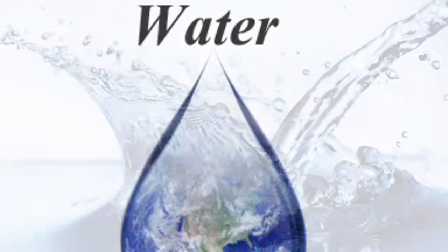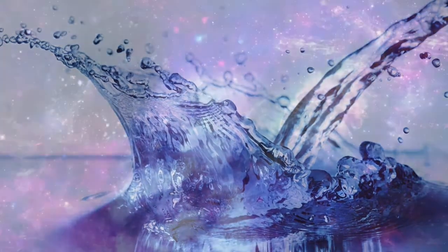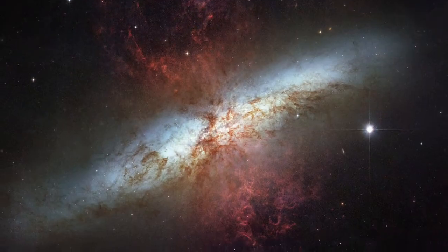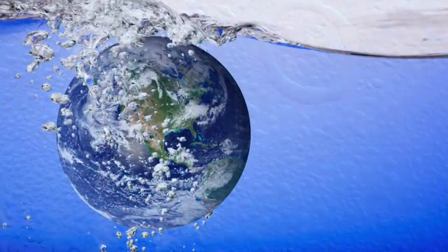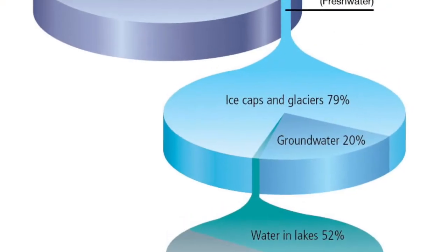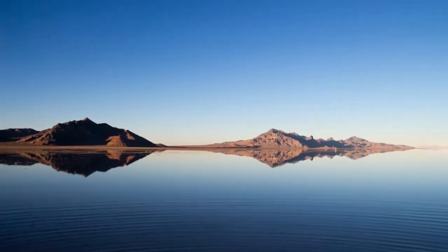Water — life's most important resource on Earth. In the beginning, water was created. Earth is 71% water. Of that, 97.5% is salt water and only 3% is fresh water.